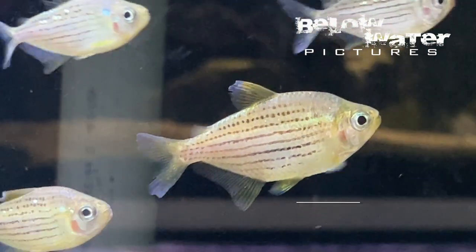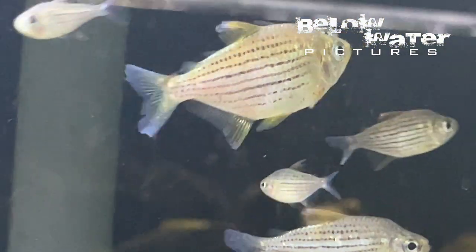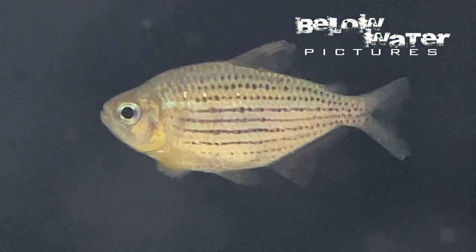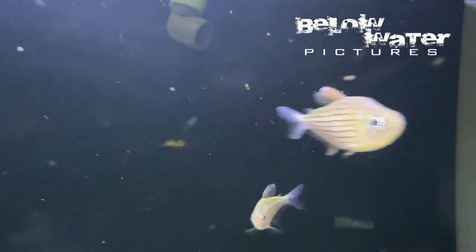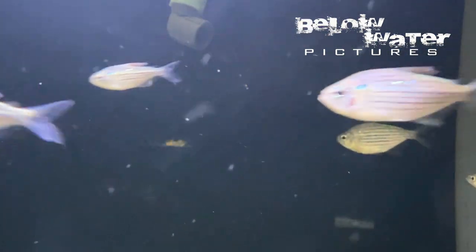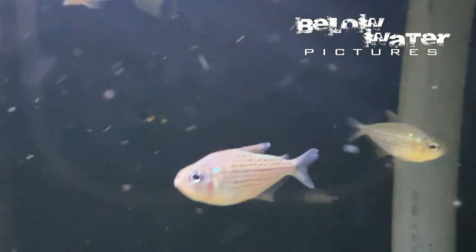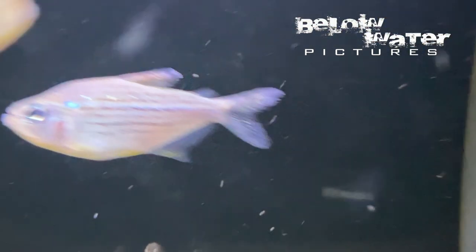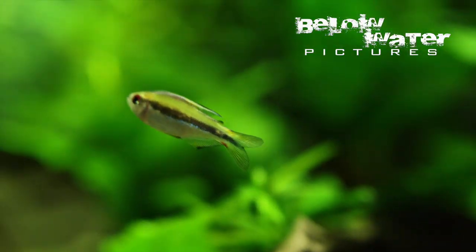Moenkhausia simulata is yet another tetra that has been known to science for 100 years but is rarely exported. This species is similar to Moenkhausia agnesae, but while those occur in tiny rainforest streams with very shallow water, Moenkhausia simulata occurs in larger habitats and has a more silvery and yellow base color. Like many Moenkhausia species, they are very hardy and somewhat aggressive tetras that make good community fish for smaller cichlids and thrive in big groups in larger aquaria. This group from the Rio Pachitea acts as dither fish for our next cichlid breeding project that we can hopefully showcase here in the near future.